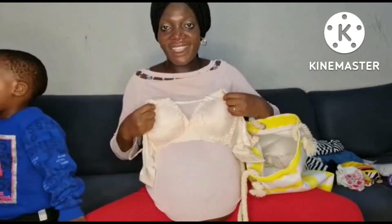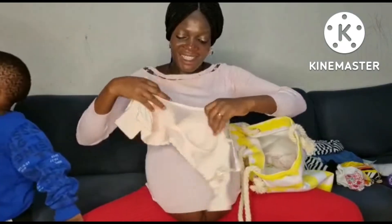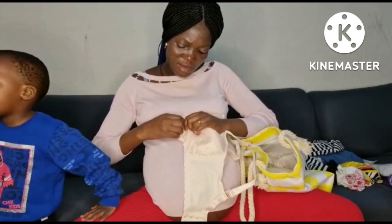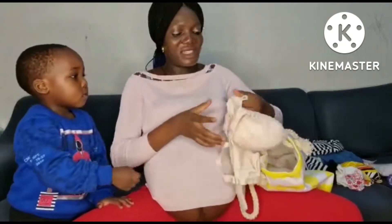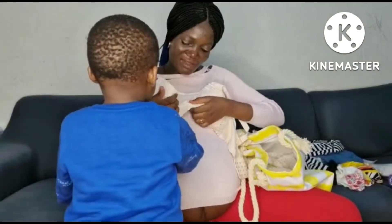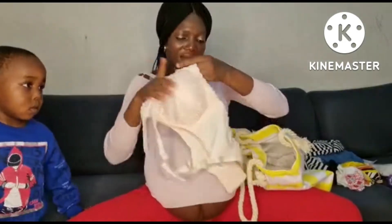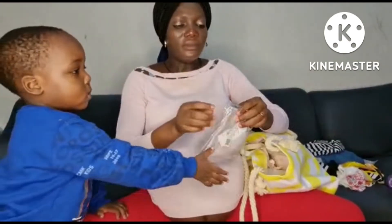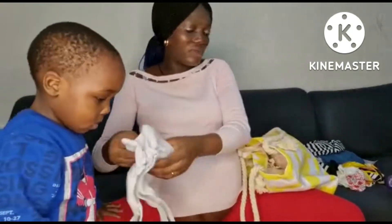And you can see the brand, it's really nice. Let me show you — you have some buttons here. You can just open and breastfeed the baby, which is very, very nice. See! Wow, I really love it. I like it — see the design on the side. I will take this and then I will also take this.